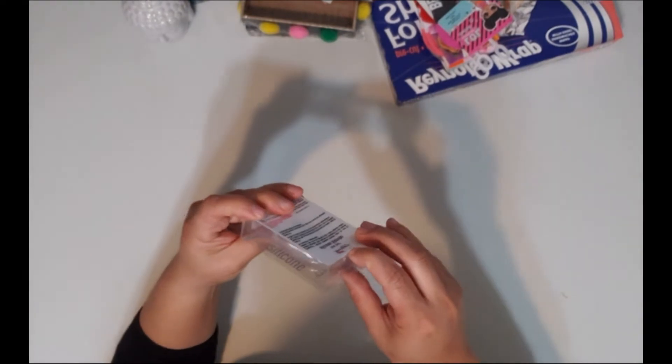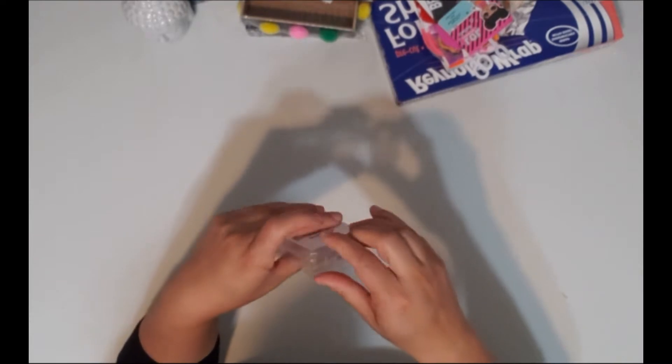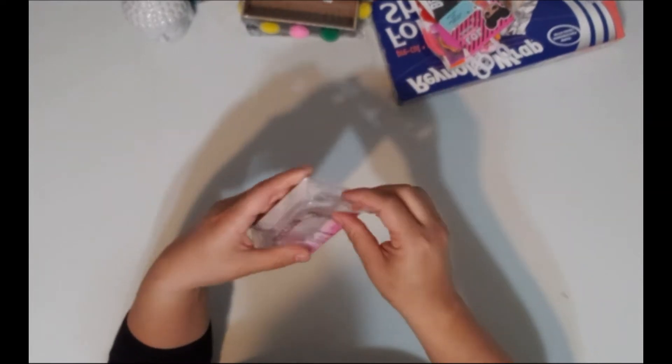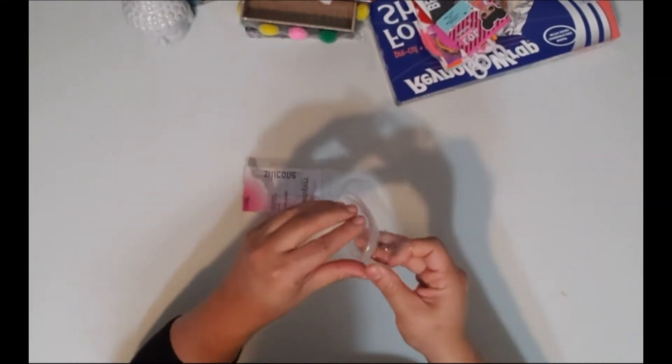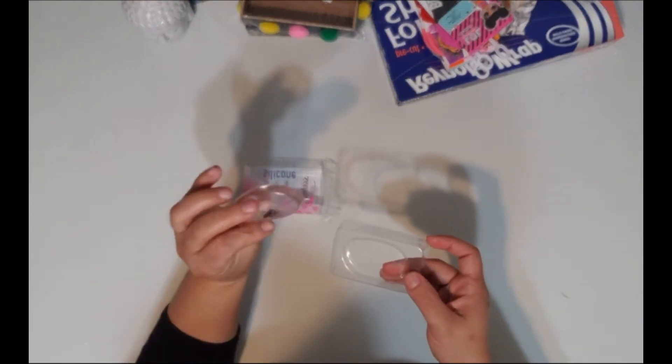The silicone blender is one of those things you use to put foundation on your face, but it's made of silicone. When I opened it, it's like a little jelly thing — I've never seen one of these before. I thought it was pretty cool — it feels different!